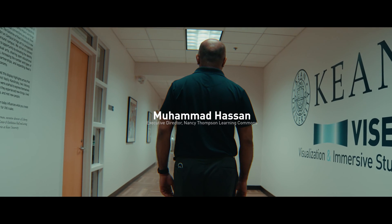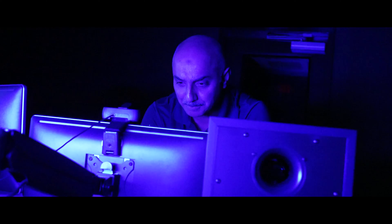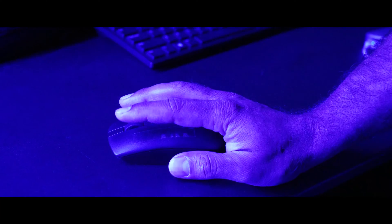Visor stands for Visualization and Immersive Studio for Education and Research. When you walk in you just see a black box, but with a little imagination you can open the door to new worlds.